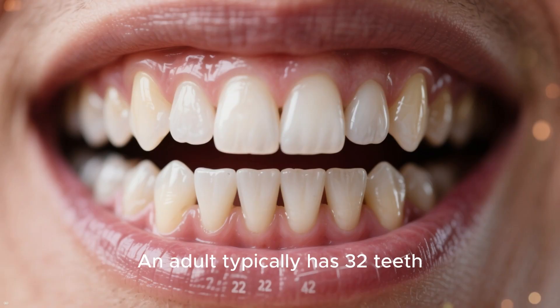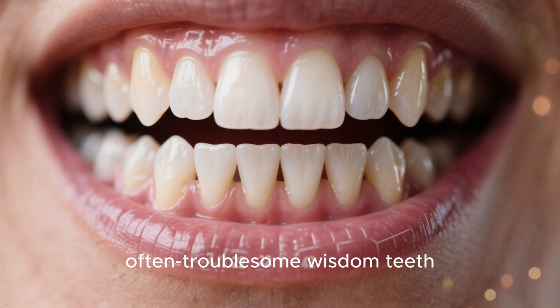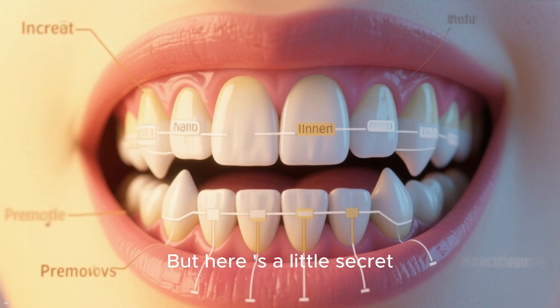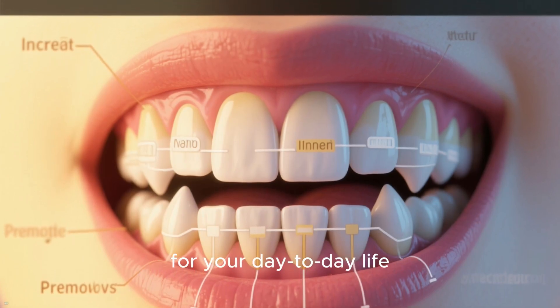Let's get started. An adult typically has 32 teeth, including those often troublesome wisdom teeth. If you've had your wisdom teeth removed, which is very common, you're down to 28. But here's a little secret: not every single one of those teeth is equally essential for your day-to-day life.